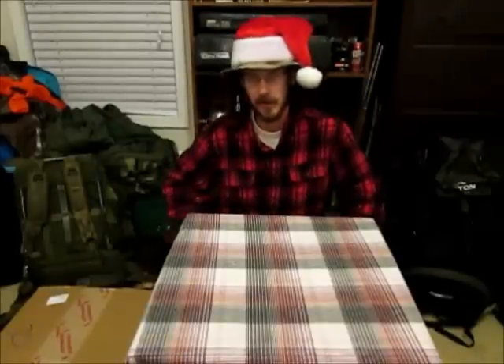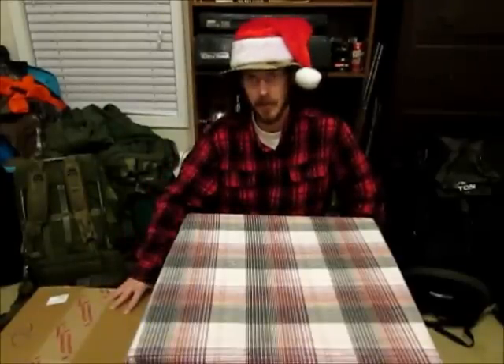Hey guys, welcome back to Wiggy's Wilderness. As you can see, we're doing something a little bit different today. We're getting in the holiday spirit, and in the spirit of opening presents, I have my very first unboxing video.